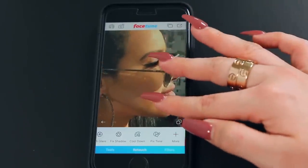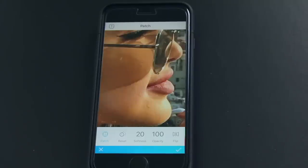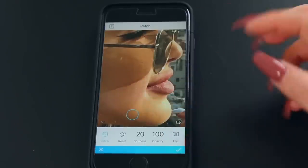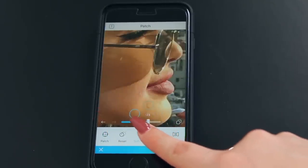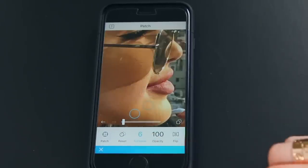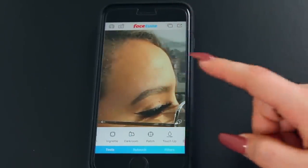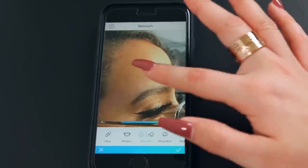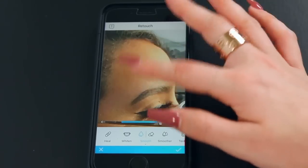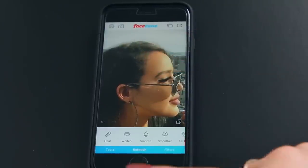Next I go in and check for blemishes. I have one right here, so I use the patch tool — I don't like to smooth because it just looks like a smooth patch. I tap right on the area, move to a similar area, bring softness down so it blends better, opacity at 100, and hit okay. For any hair or stray marks, I use the smooth tool — not the smoother because that's too intense — and just tap and drag, bringing the intensity to about mid-range.